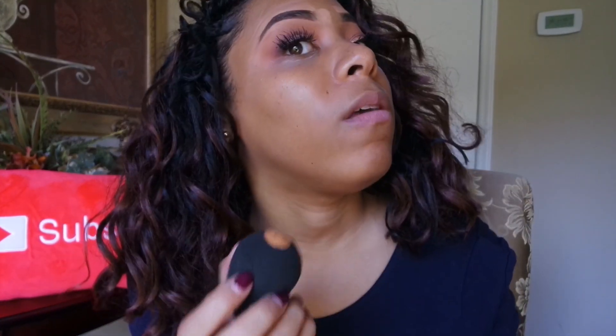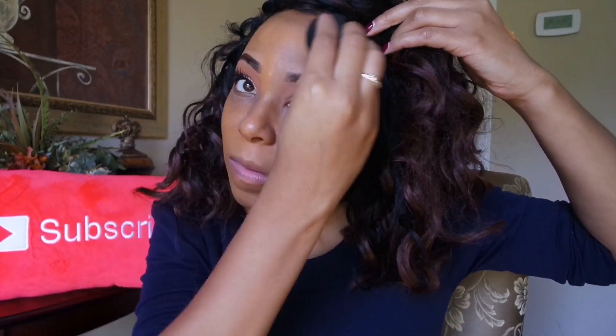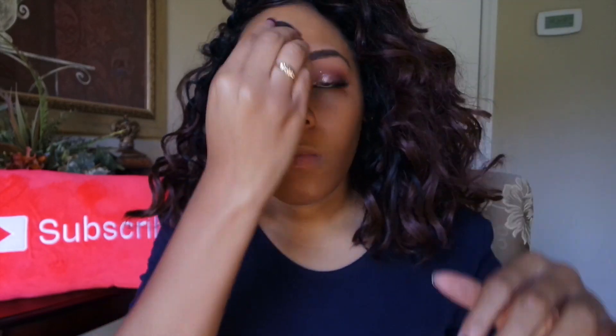I'm going to apply my Smashbox primer water first. I apply two pumps — I think two pumps is good enough for this foundation. This is what it looks like fully applied — let me get up in camera so you can see this is Brulee. Very effortless blend. Very effortless formula.